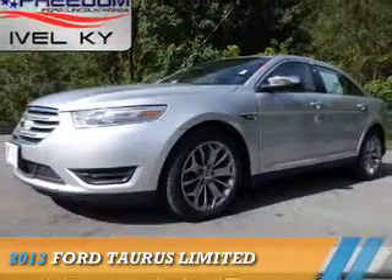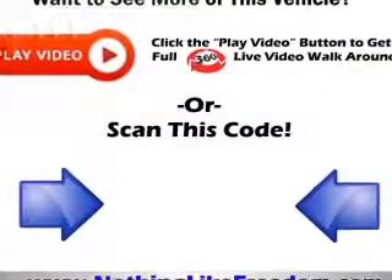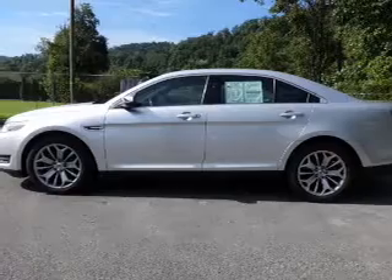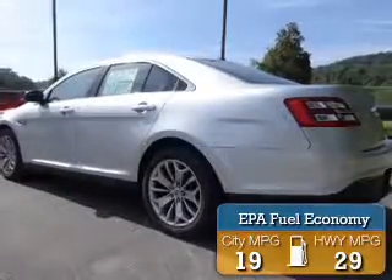Presenting the 2013 Ford Taurus. It's powered by front-wheel drive, a 3.5-liter six-cylinder engine, and a six-speed automatic transmission. Great fuel efficiency saves you money by requiring fewer trips to the gas station.